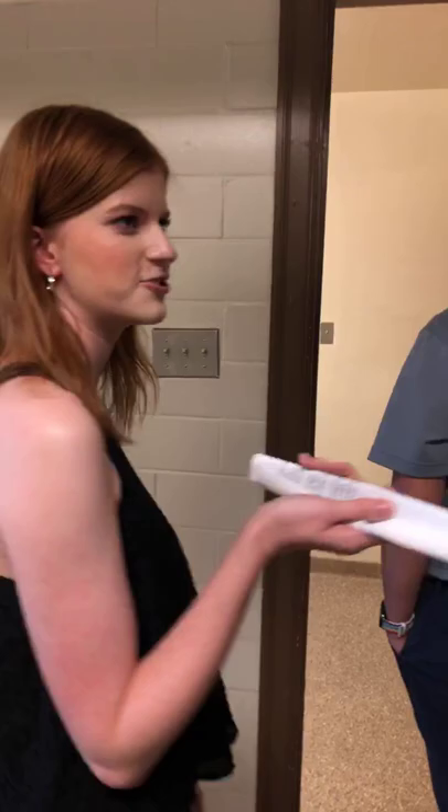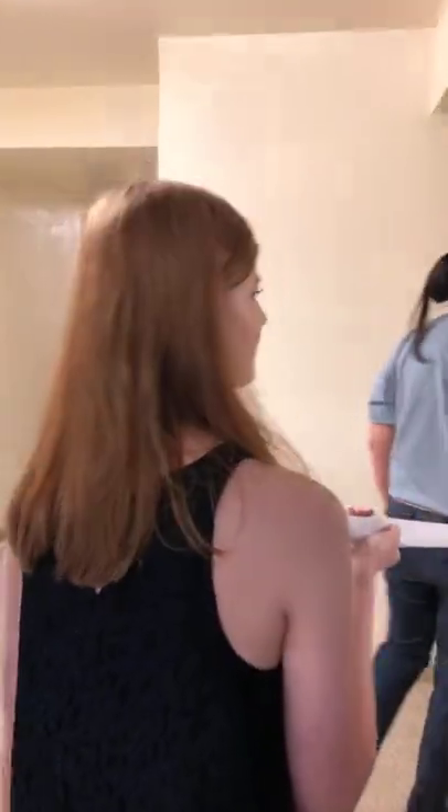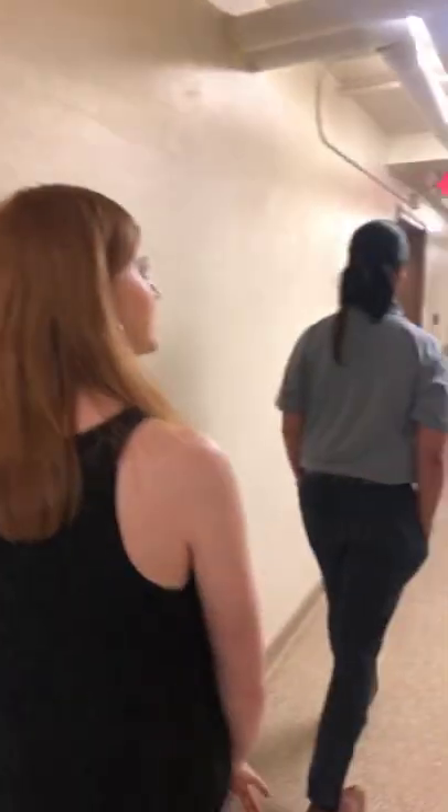There's also a TV down here in the laundry room, so if you want to just chill while your laundry is going, you're welcome to do that.